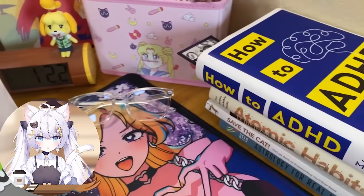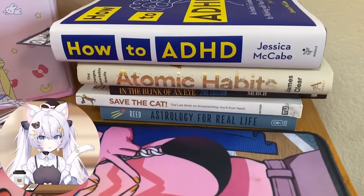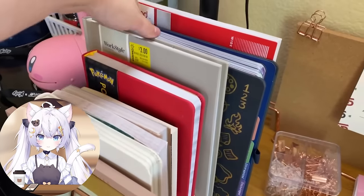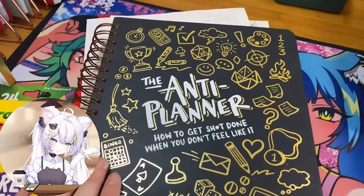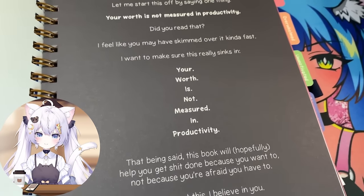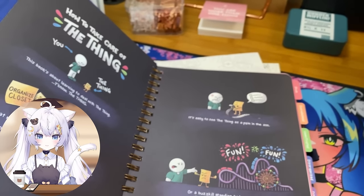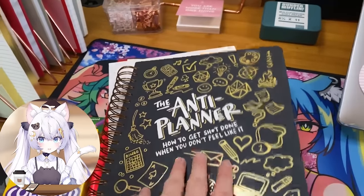I have a collection of books — way more than fit in this room, plus a lot of manga. These are just some I've been reading recently. I really love my How to ADHD book. Over here I also have a bunch of planners and notebooks. Check this out — the Anti-Planner: How to Get Sh*t Done When You Don't Feel Like It. I love this anti-planner. Shout out to Danny for making it.